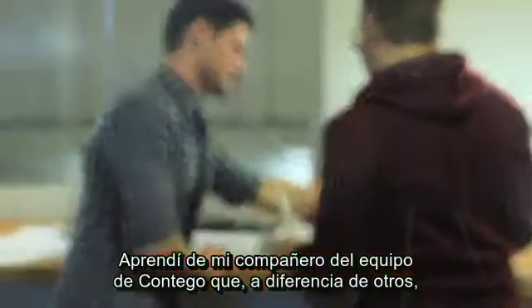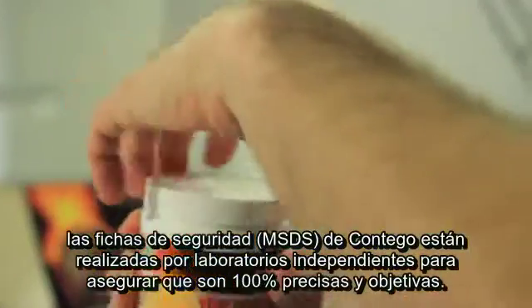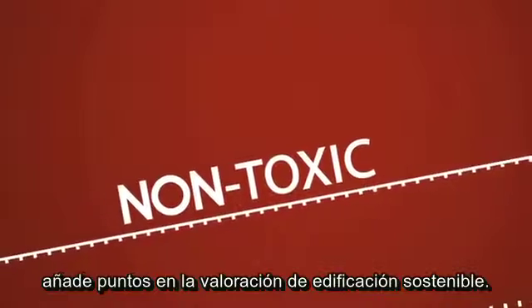I learned from my partner on the Contigo team that, unlike almost all the others, Contigo's MSDS sheets are prepared by an independent third-party lab to ensure that they're 100% accurate and objective. And because Contigo is non-toxic, it adds points to my LEED score.